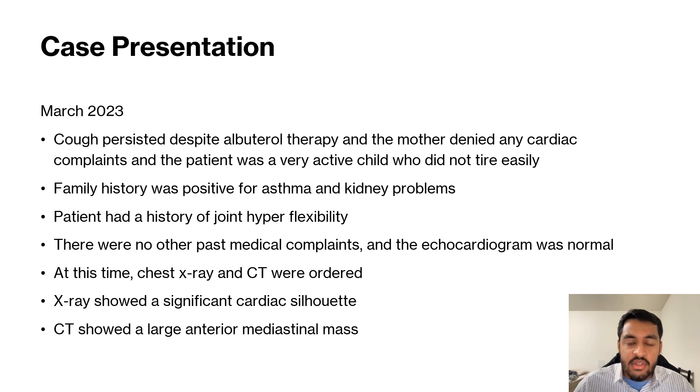The echocardiogram was found to be normal — no abnormalities, no issues with blood flow, no cardiomegaly. The mother denied any past cardiac complaints besides the cough, and the patient was very active and did not tire easily, even despite the cough.